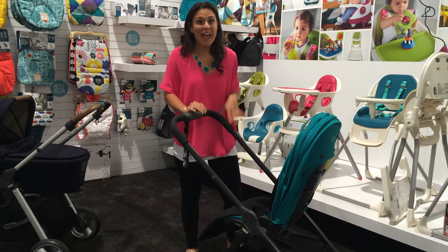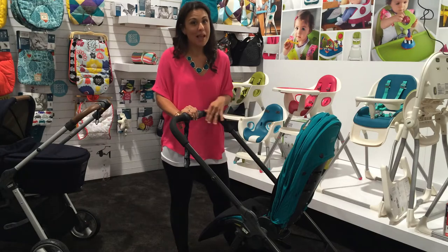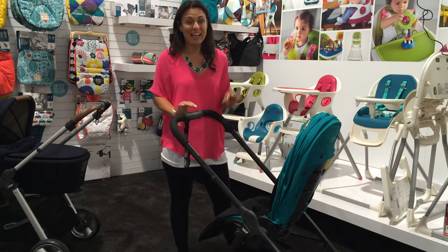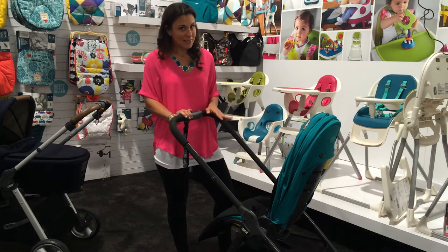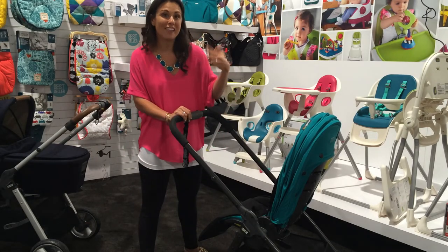I'm Vanessa Antonelli from Nestle Baby and I have right here your very first look at what might possibly be my favorite new stroller headed out this fall 2014. It's called the Armadillo Flip by Mamas and Papas. The name might sound a little familiar to you and that's because it's another one of my favorite strollers — it's the next one in line.